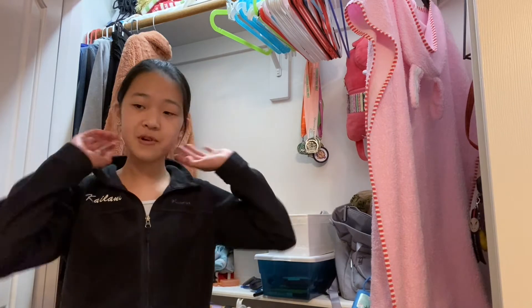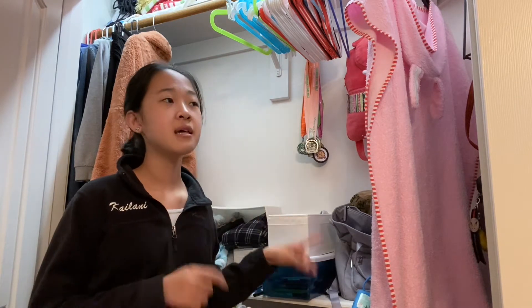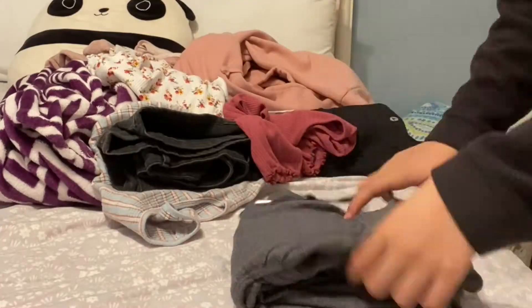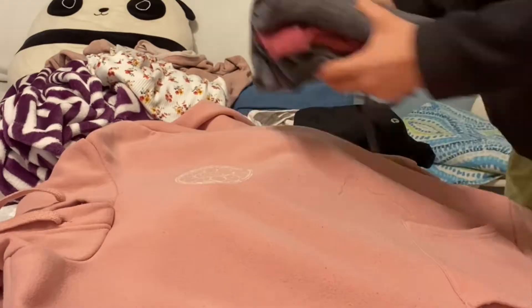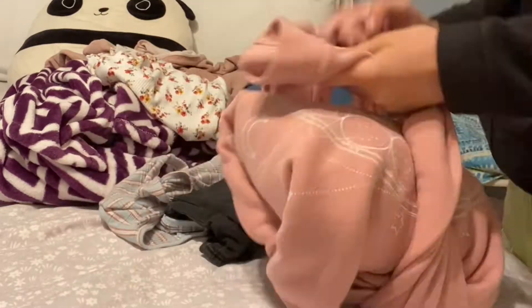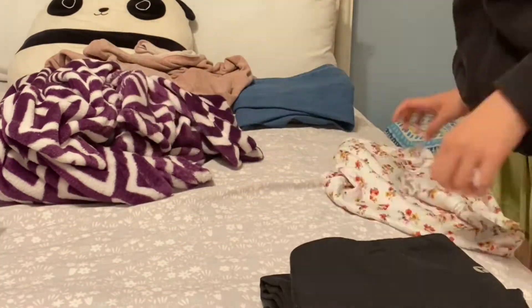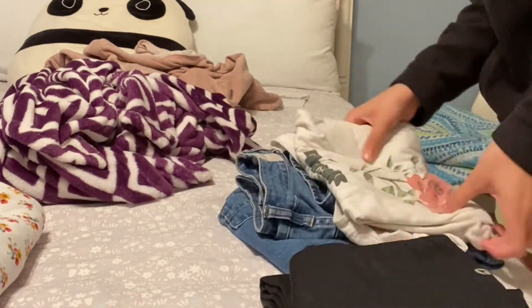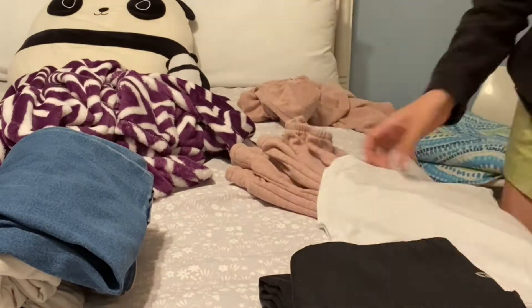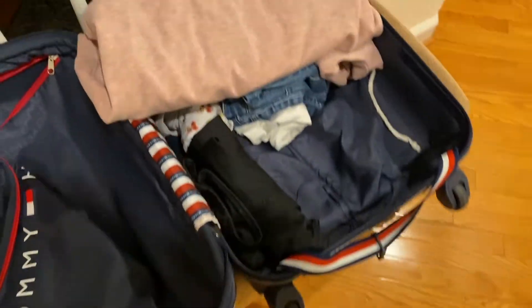Okay so that's all the clothes for now and we're just gonna organize them and fold them as good as possible with the socks so that we can put them into the suitcase.